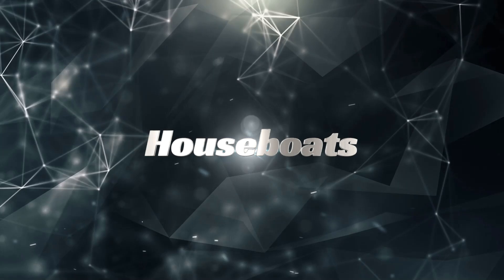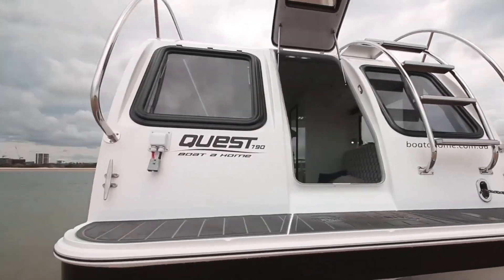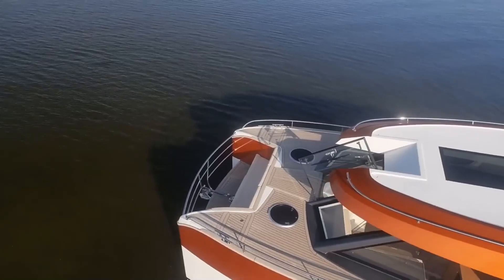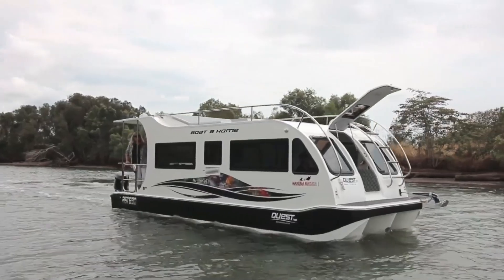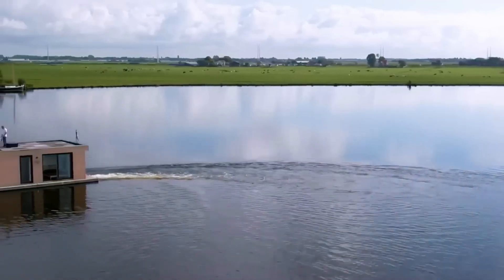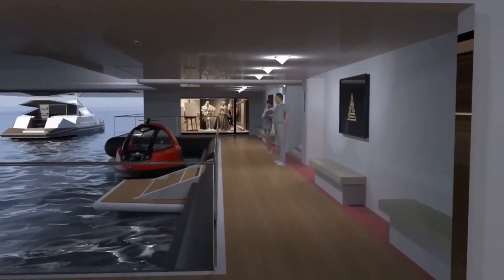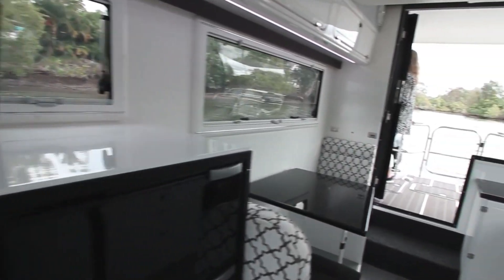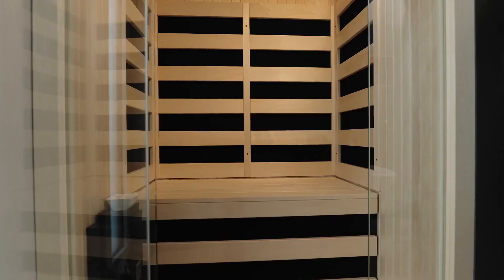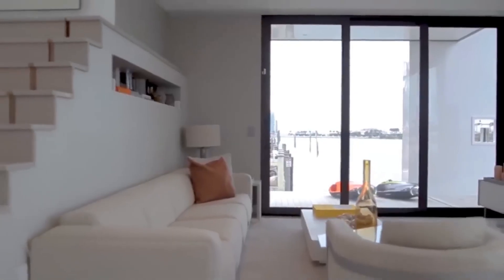Houseboats: homes that travel on land and water. Houseboats combine the comfort of a traditional home with the freedom to explore both land and water. With built-in engines, they reach speeds of up to 15 km/h on water and can travel on roads when hitched to a vehicle. Solar panels provide power for lighting and heating, making extended off-grid vacations possible. Inside, you'll find a fully equipped kitchen, a shower room, and sleeping space for four.